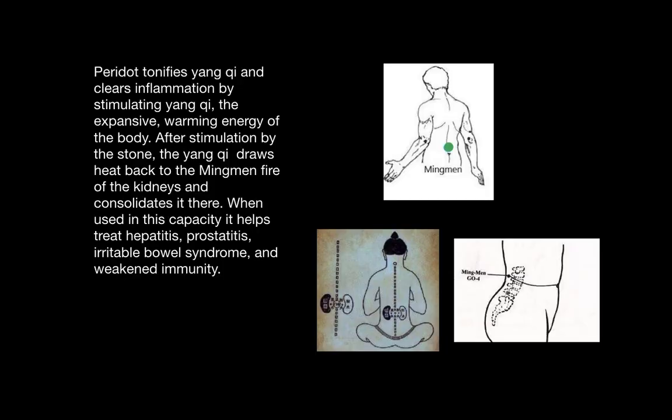Peridot tonifies the warming yang qi, which also clears inflammation by stimulating yang qi. After stimulation by the stone, the yang qi is drawn back to the kidney gate or the Ming Men gate, which is pictured in these three images, and consolidated. When this happens it helps treat hepatitis, prostatitis, irritable bowel syndrome, and weak immunity.